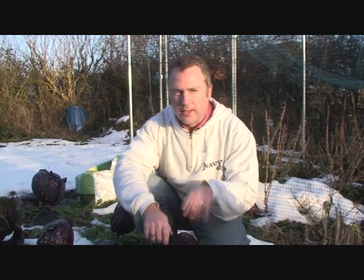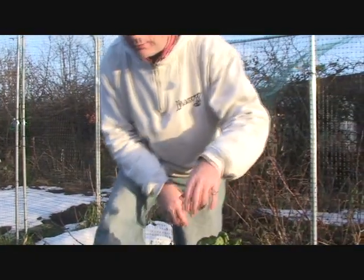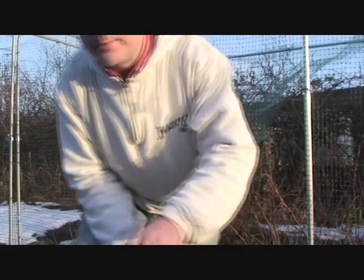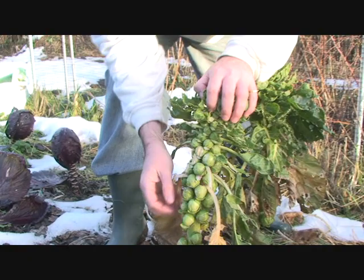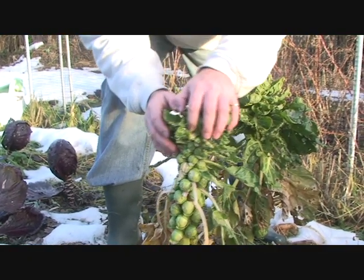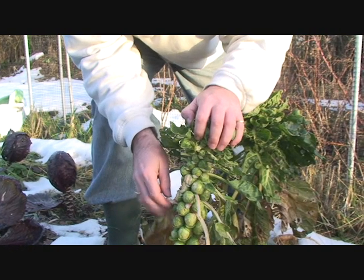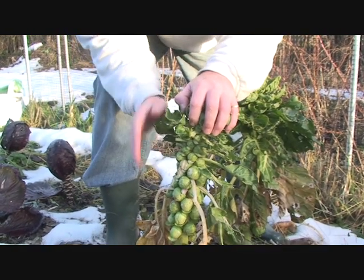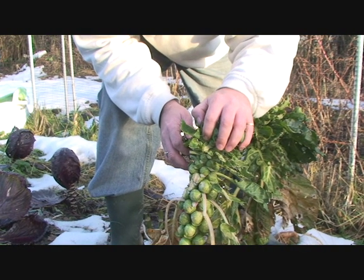One of the other crops we want to check on today are the sprouts. It's quite a successful crop — the first time that we've grown them. We were concerned that these were going to be rotting because of the thaw, but actually they're not doing too badly, so we'll pick some of them today and leave the rest to another day.